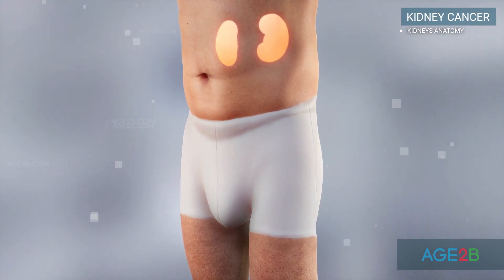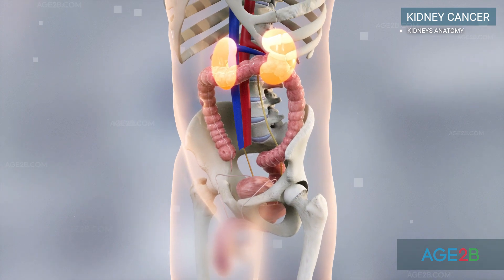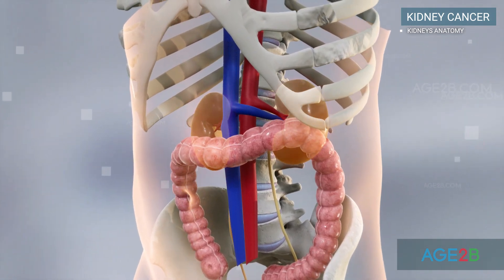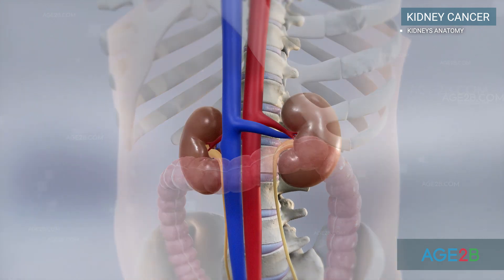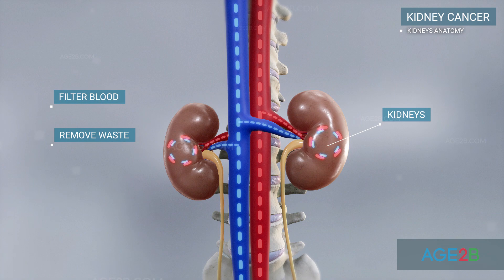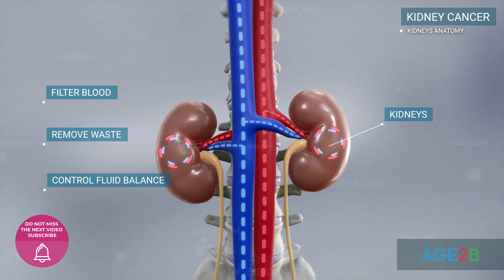The kidneys are two bean-shaped organs, each about the size of a fist. They are located just below the rib cage, one on each side of the spine. The main function of the kidneys is to filter blood. They remove waste and control the body's fluid balance.